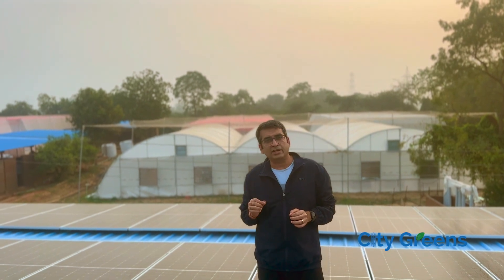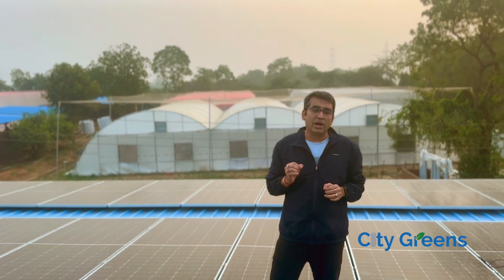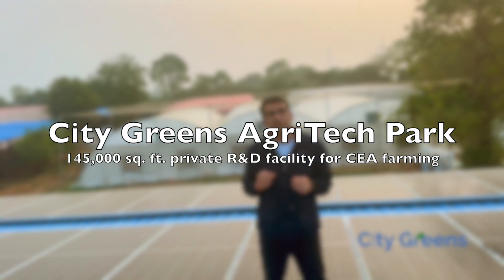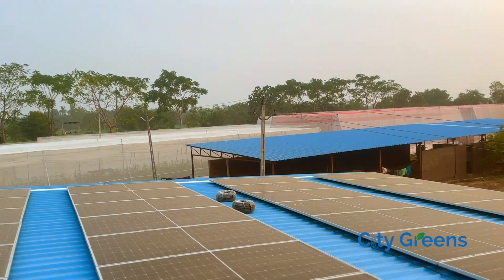Friends, I am standing right now on the top of a structure in our Agritech Park. City Greens Agritech Park is a private research and development facility spread over 1,45,000 square feet, in which we have multiple different kinds of growing environments and multiple different kinds of farms.